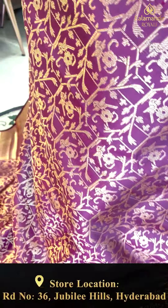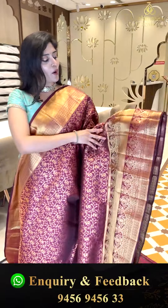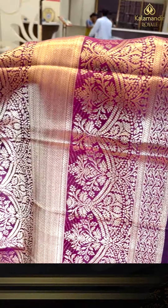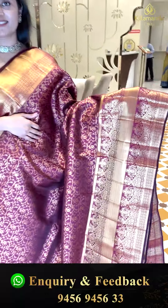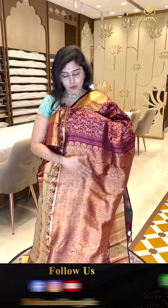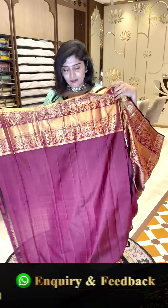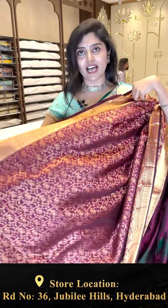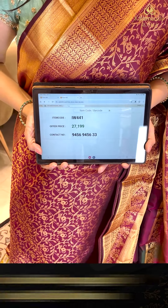Here is another saree in red and maroon shades — a very beautiful color with golden zari weave. There are creepers and florals with a nice bottom, big-sized borders with 10-inch work, and also zigzag lines. Here is the contrast with golden zari and diamond brocades. The blouse is a plain color with a nice border. Code IW 441, priced at 27,199.